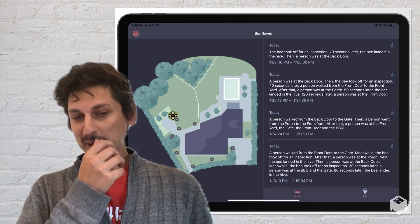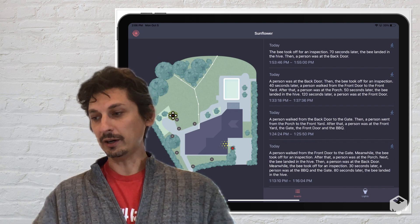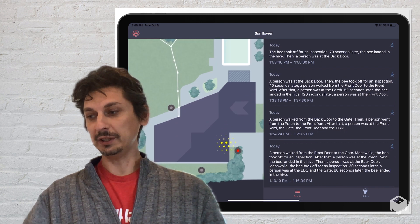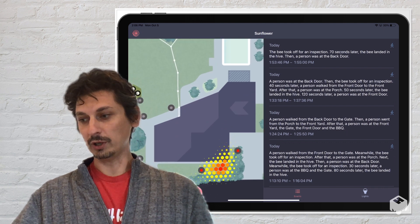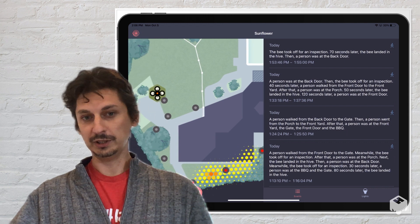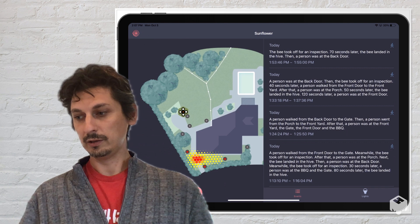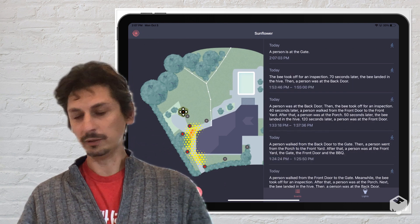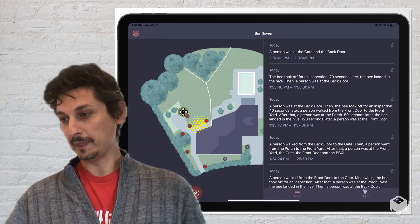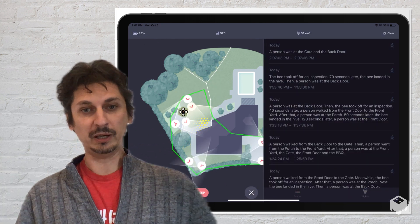Let me show you how it works. Here, you can see my actual iPad. In the backyard, you can see that there's some activity being detected. In this case, there's somebody walking around. You can see the activity move around my property. And now it's getting to my backyard, and now I want to take a look at what's going on.